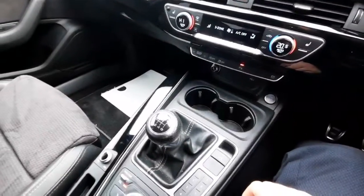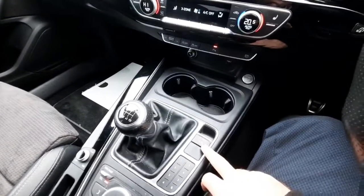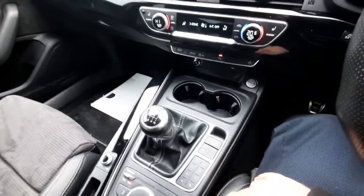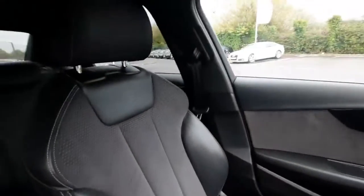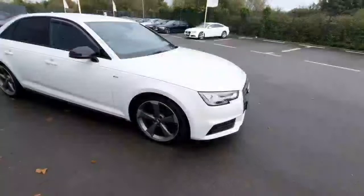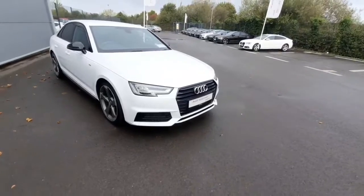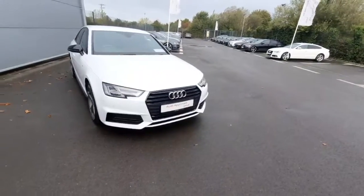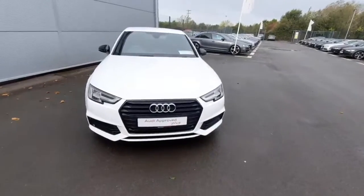As we move down we can check out the manual gear stick along with the electric parking handbrake. As you can see it's absolutely stunning, and we have the S-line embroidered seats which look absolutely fantastic. That is all for our lovely A4 — thank you so much for watching, and for more information please call us at Audi Drada on 041-213-6200. Thank you.